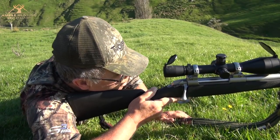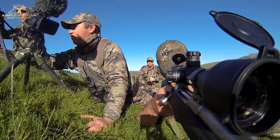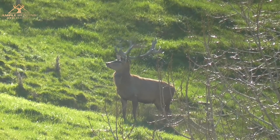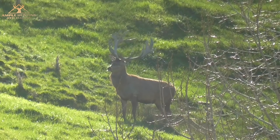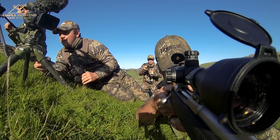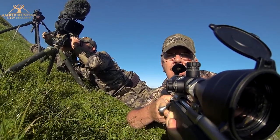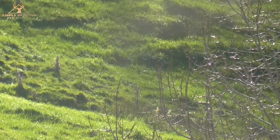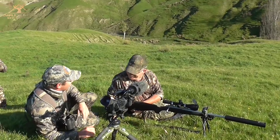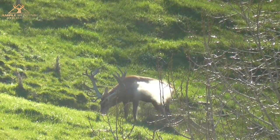Suddenly the stag got up. He had a shake, he had a scratch, and it was all on. What a shot. I wasn't ready for that. Harold had pulled off the perfect sniper's shot and his stag was down.